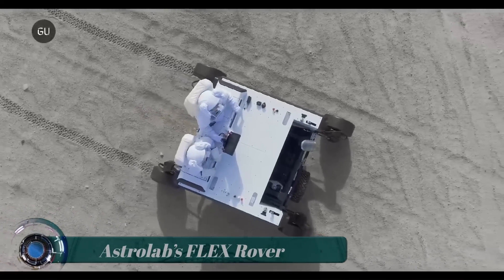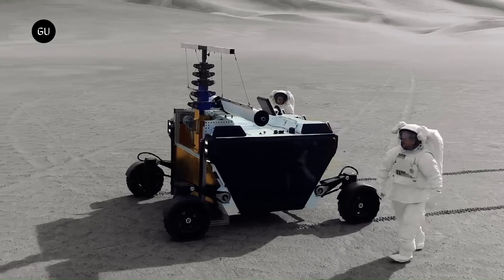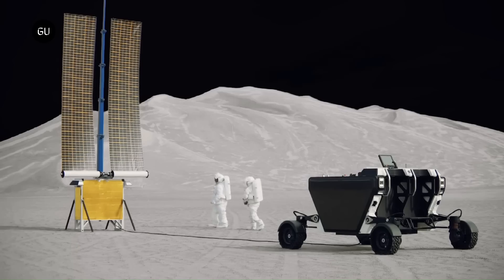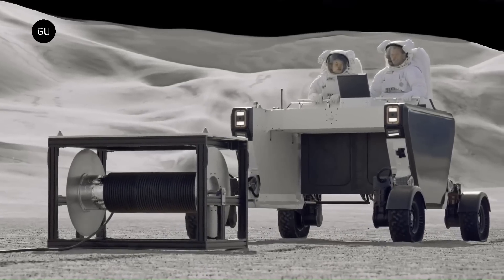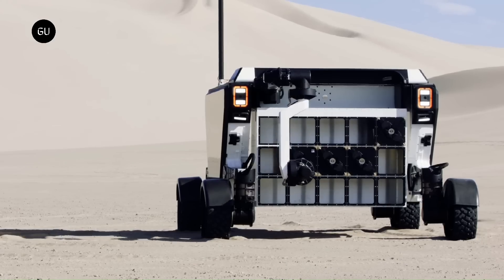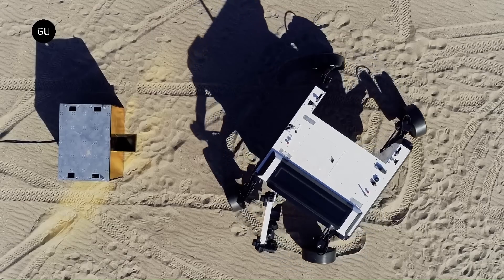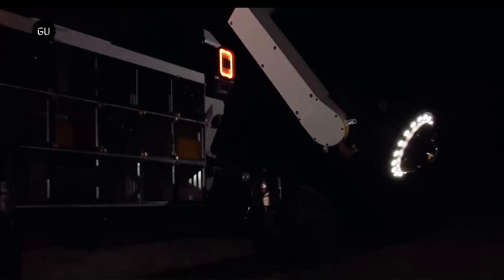ASTROLAB FlexRover. Lunar rover developer ASTROLAB has signed an agreement with SpaceX to transport its first rover to the Moon on a future Starship flight. ASTROLAB said it has arranged to fly the Flexible Logistics and Exploration FlexRover as a payload on a Starship lunar lander mission scheduled for as soon as mid-2026. Jared Matthews, founder and CEO of ASTROLAB, said the mission — which will include 1,000 kilograms of customer payloads — will be the first flight of the FlexRover. It will be a rideshare payload on a Starship mission landing somewhere in the South Polar region of the Moon.